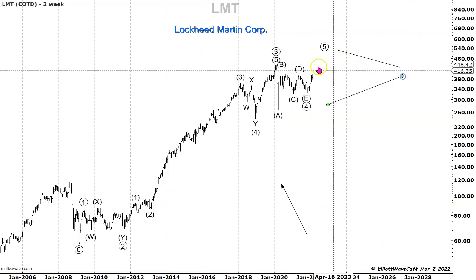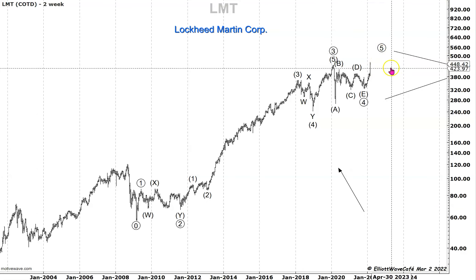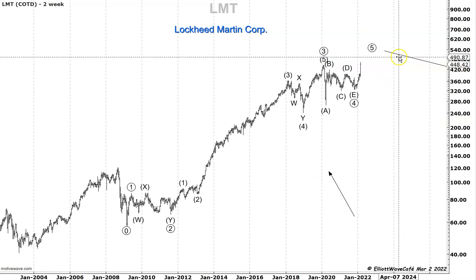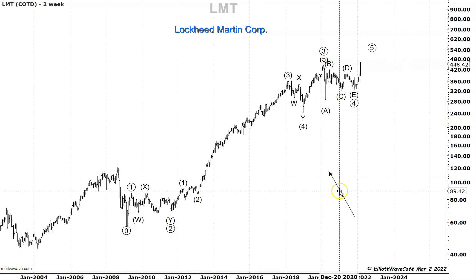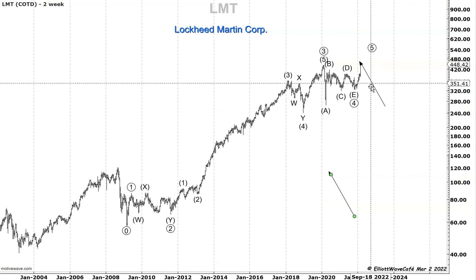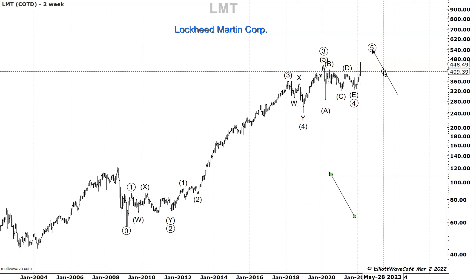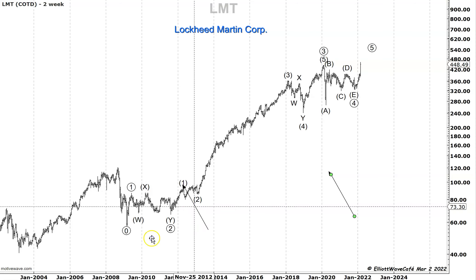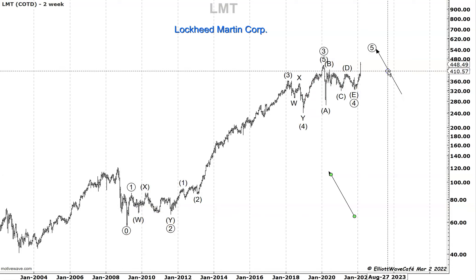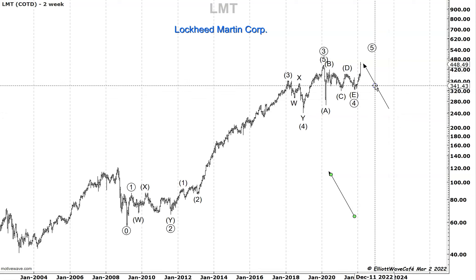Once this fifth wave finishes off and you're pushing higher, you could go into a big triangle, or a fourth wave that could be a zigzag, a flat — whatever it wants to be. Here's the key idea: every time you get a move out of a triangle, what Elliott Wave — the Wave Principle — teaches us is that this move is a terminal move. It's the final move in the entire sequence of one, two, three, four, and five. Whatever comes next after a triangle breakout is the final move.